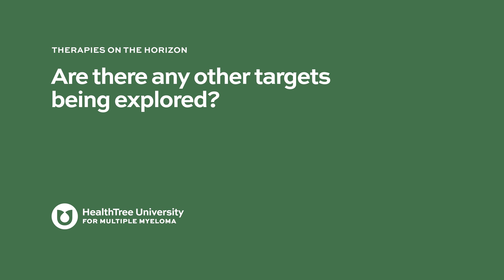Are there any other targets being explored? There are a number of targets being explored, but the best known is belantamab mafodotin, which is now FDA-approved and also targets BCMA. So that is the most advanced and FDA-approved treatment for myeloma among the BCMA-targeting agents.